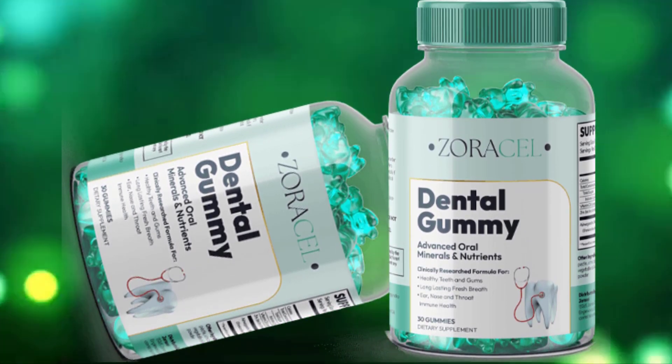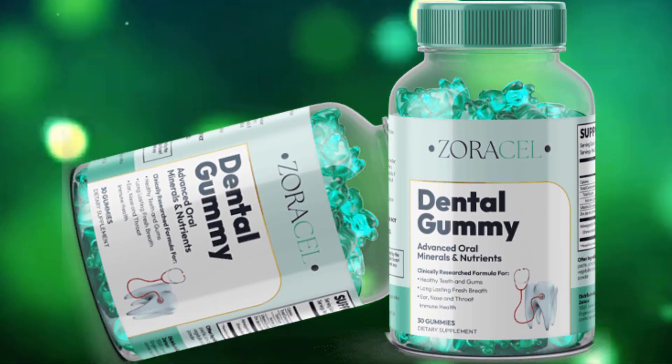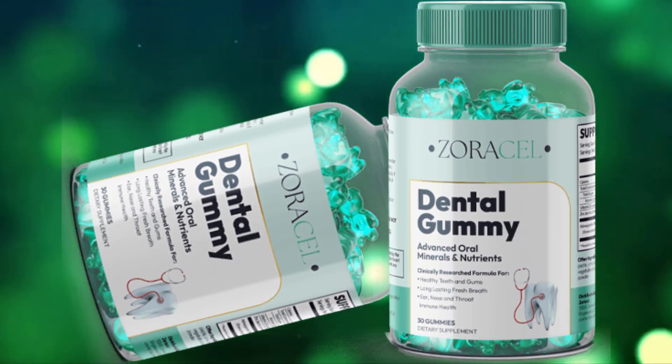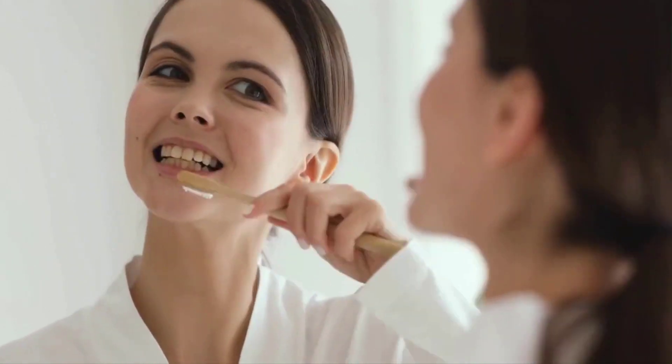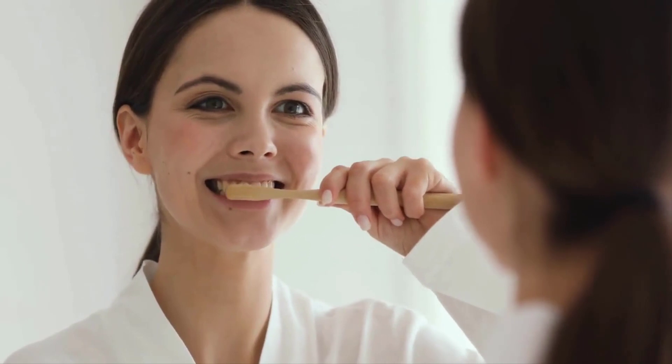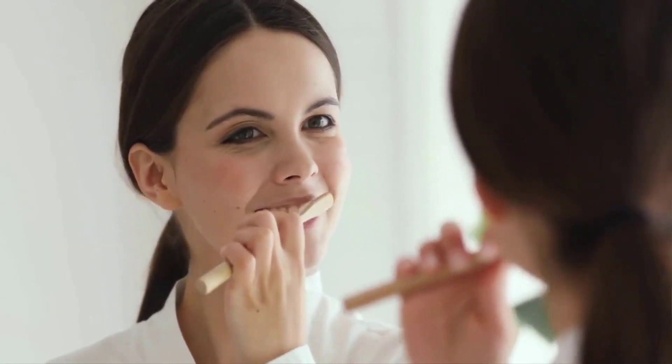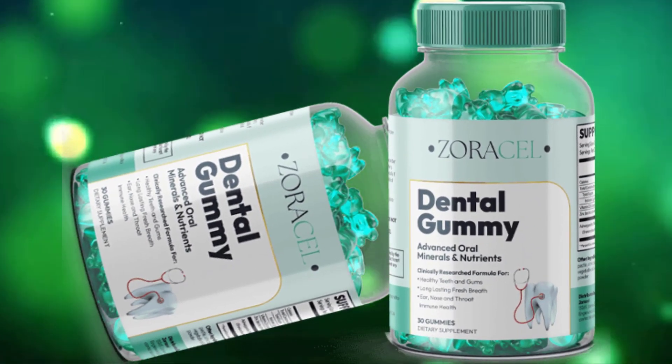These revolutionary gummies are formulated with minerals, strains, and botanicals scientifically proven to create a healthy environment in your mouth. Zoracel dental gummies is an innovative dental support formula that optimizes oral hygiene. These delicious gummy bears are made with potent minerals, probiotics, and natural extracts that work together to repopulate your mouth with a balanced environment for healthy teeth and gums. The formula is manufactured in the United States under strict manufacturing standards that follow FDA approved and GMP certified facilities.